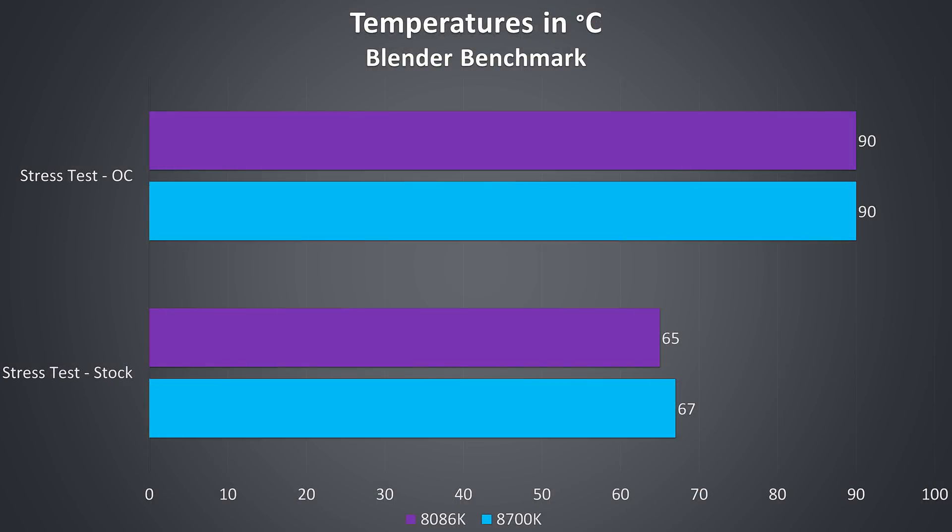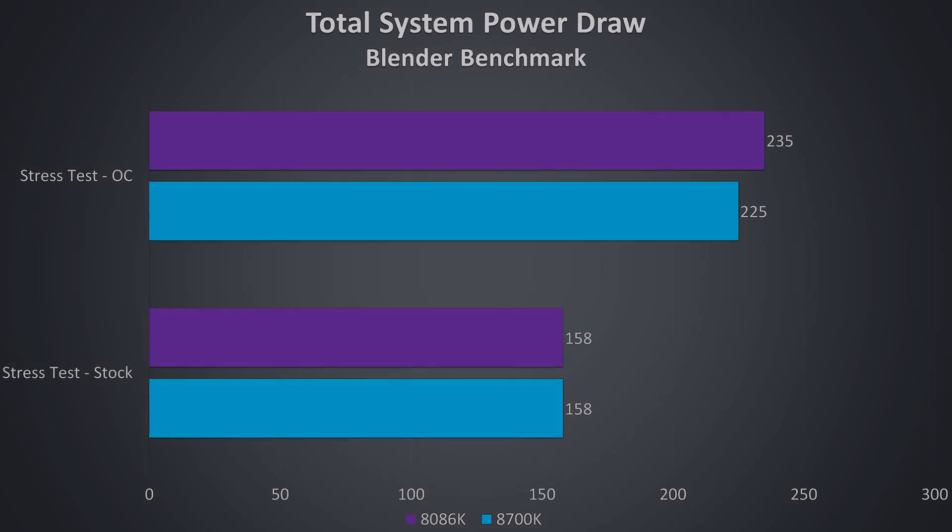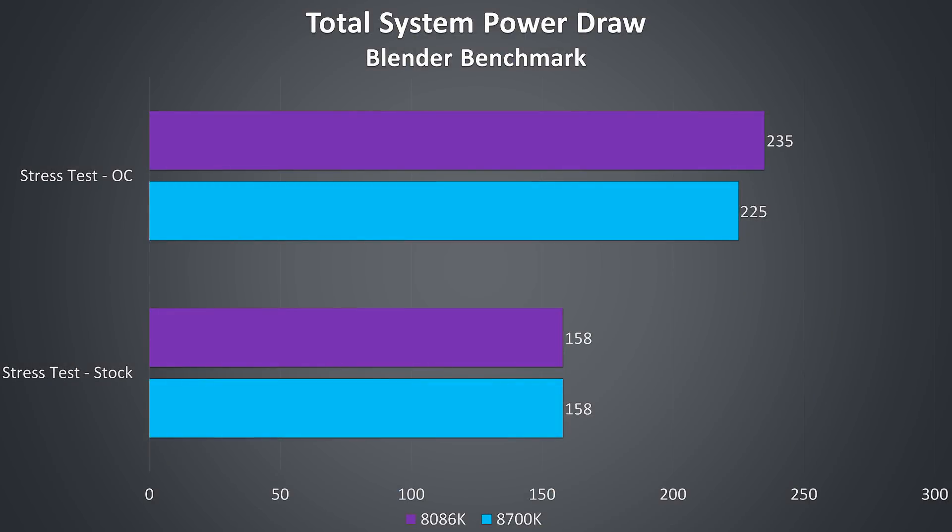These are the temperatures of both CPUs at stock and while overclocked, running a Blender benchmark with an ambient room temperature of 25 degrees Celsius. At stock the 8086K was just slightly cooler — my guess is as a better binned chip it may be better in that regard — however once both were overclocked the same 90 degrees Celsius was reached, though worth remembering the 8086K did have a higher overclock. I've measured total system power draw from the wall, and with Blender running at stock the system was using the same amount of power. There was just an extra 10 watts used by the 8086K once overclocked, as it had an extra 100MHz on all 6 cores.